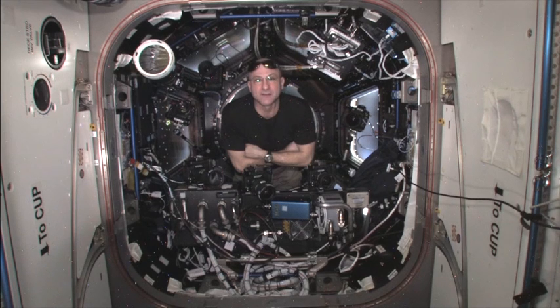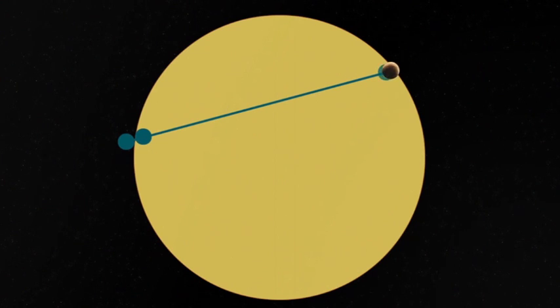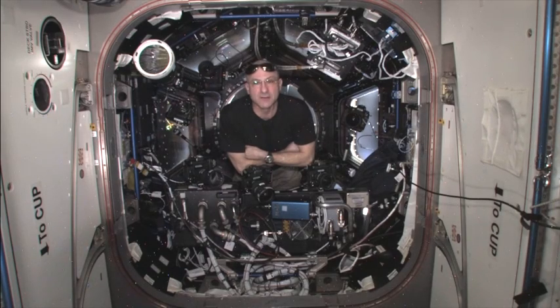The transit of Venus is where Venus moves across the disk of the Sun. In the process of doing this, Venus will be tangent to the surface of the Sun in four locations, and these are called contacts.